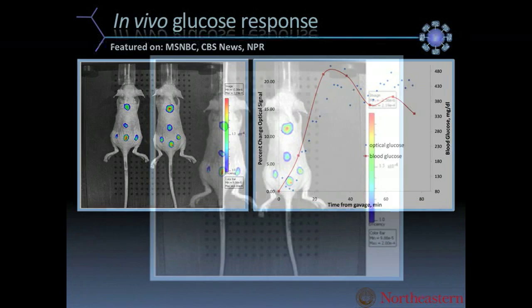This picture was on MSNBC, and after it aired my mother called. She said, 'Heather, I don't really want to tell you how to do your research.'